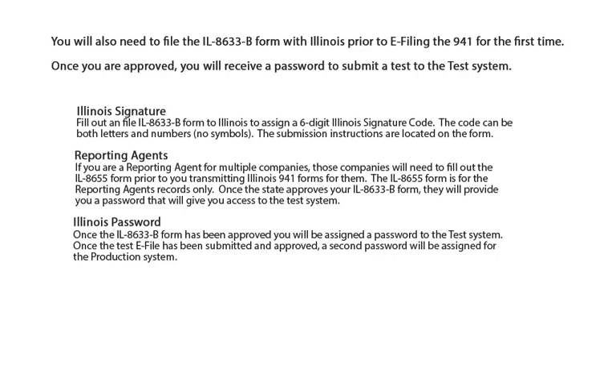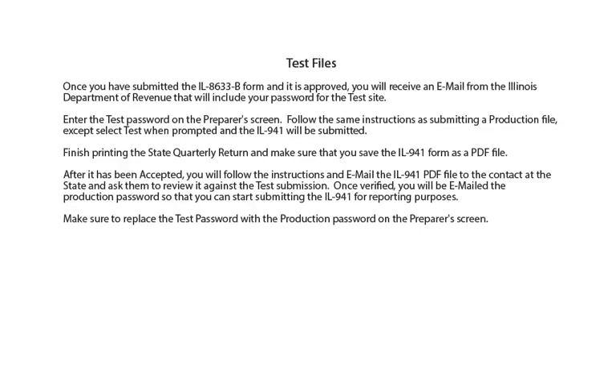Once the state approves your Illinois 8633-B form, they will provide you a password that will give you access to the test system. You will receive an Illinois password for the test system once the 8633-B form is approved. Once you have submitted the Illinois 8633-B form and it is approved, you will receive an email from the Illinois Department of Revenue that will include your password for the test site.